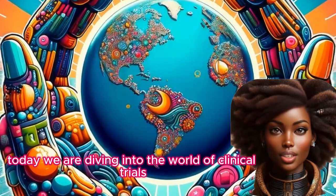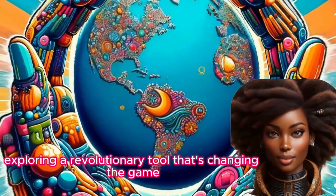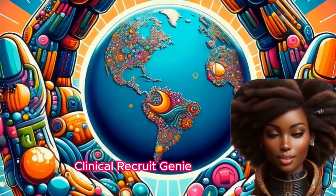Today, we are diving into the world of clinical trials recruitment and exploring a revolutionary tool that's changing the game: Clinical Recruit Genie.